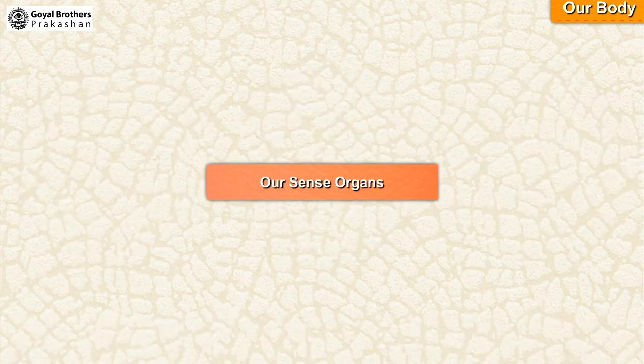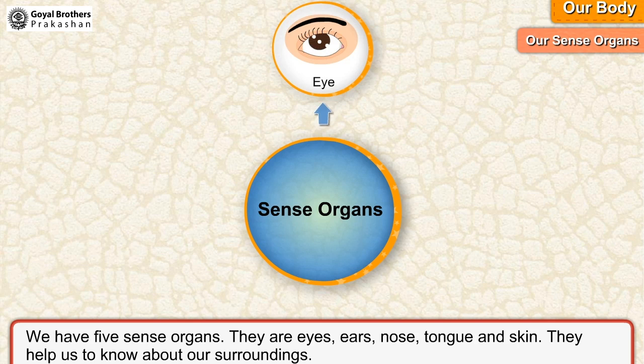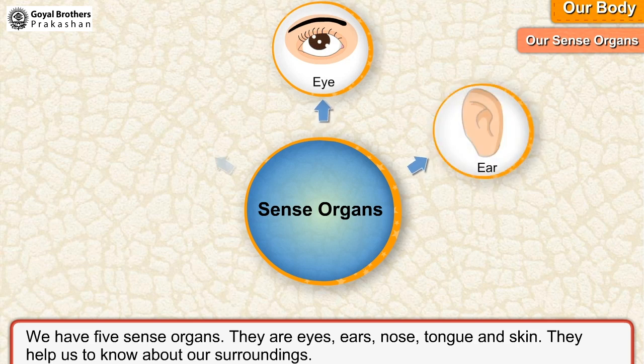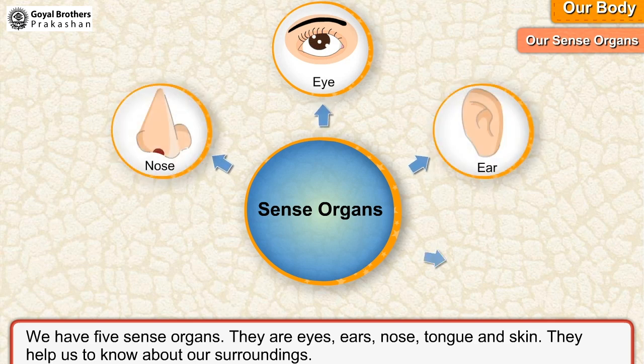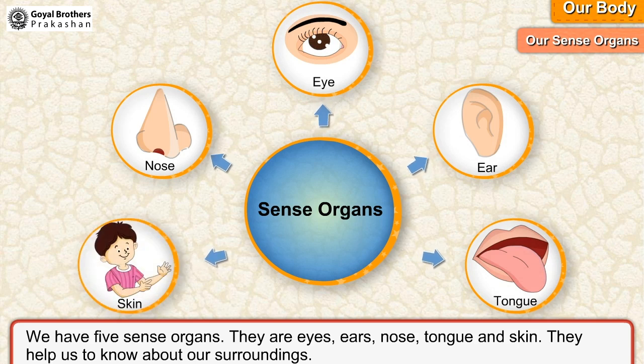Our sense organs. We have five sense organs. They are eyes, ears, nose, tongue and skin. They help us to know about our surroundings.